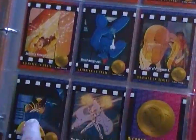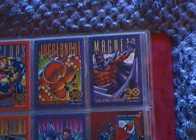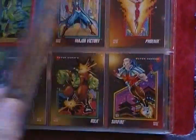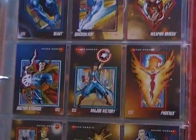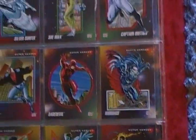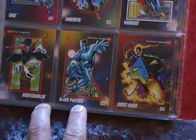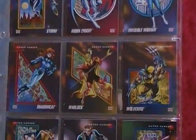Especially when I'd open one up and I'd see Wolverine, I'd just be like, yeah, Wolverine. I thought about maybe getting some of these and taking some of them and getting them signed by various artists.